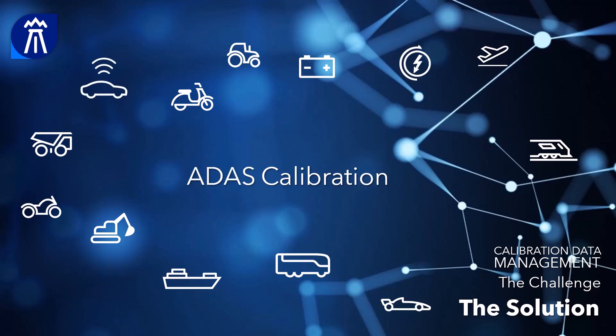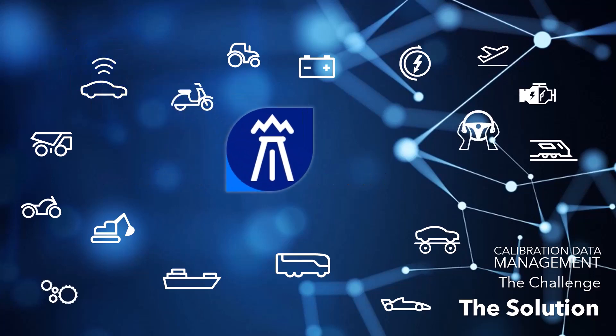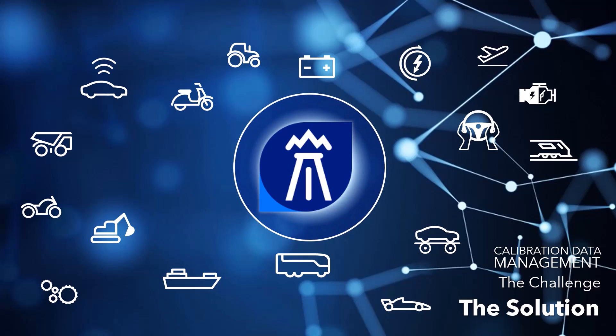Krita covers advanced driver assistance systems, chassis, engines, transmissions and steerings. As a calibration data lifecycle management system, it is designed for the calibration of all vehicle control units and could be integrated smoothly into the existing tool landscape.